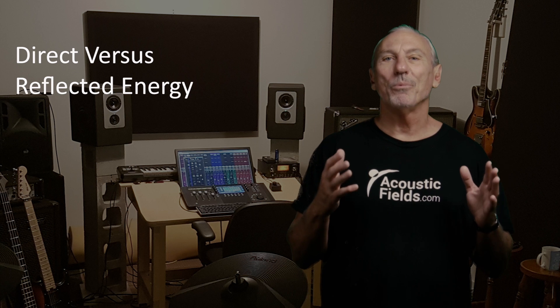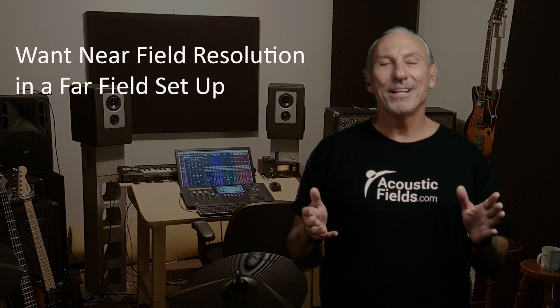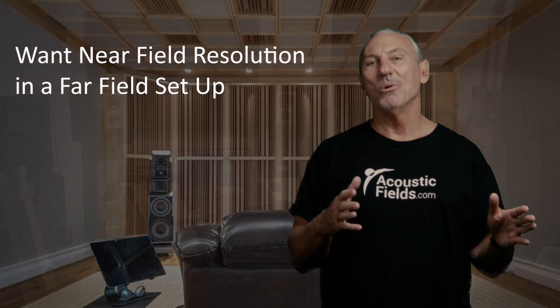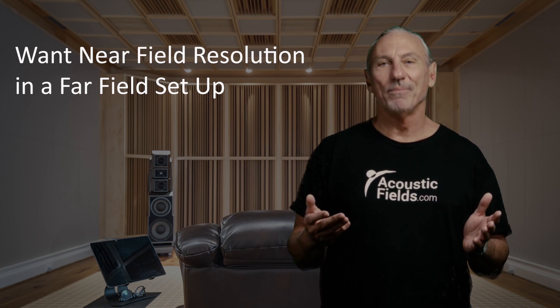I started to think the other day — what are we trying to do with our 2-channel systems? We want that near-field resolution, but we want to be sitting on our couch listening to it, not at a table or desk in front of monitors like I do in the hotel room. Our goal in 2-channel setups for listening enjoyment should be to get the resolution, detail, separation, and clarity that we get with near-field.